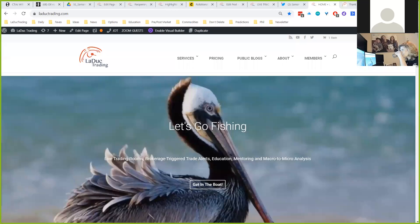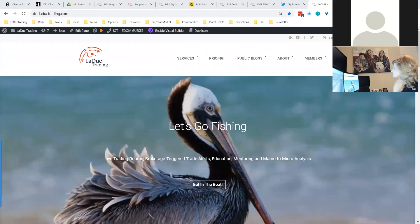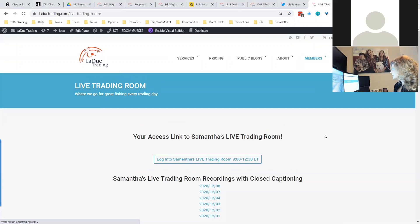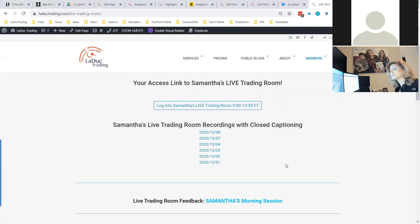This is my website. Clients come in and I have a trading room that runs from nine to 12:30. I also have a director of research and education who runs an afternoon program. Everything is recorded, immediately archived on my live trading room page, and it includes closed captioning. We're talking about transparency across the board — recorded with closed captioning and brokerage-triggered trade alerts.